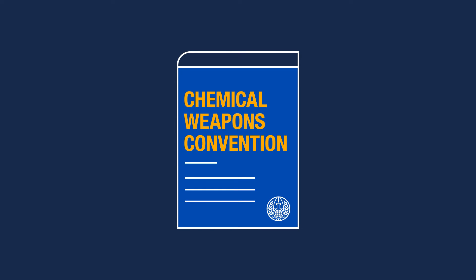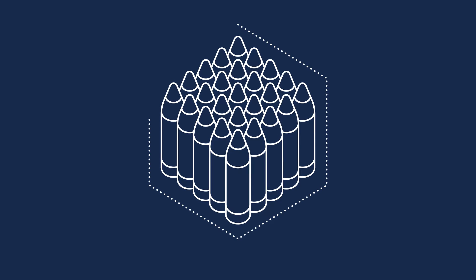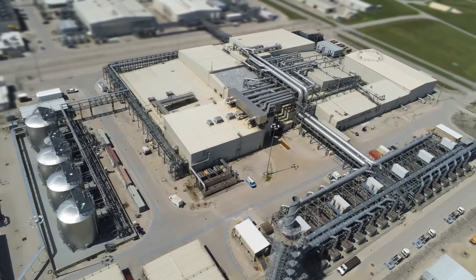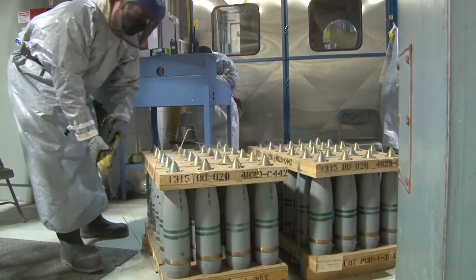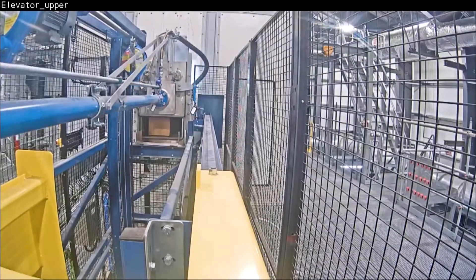When a country joins the convention, it is obliged to declare any chemical weapons stockpiles. Countries that have chemical weapons — so-called possessor states — are required to provide a destruction plan to the OPCW. Countries can choose themselves how to destroy chemical weapons stockpiles, but it must be done in a safe and irreversible way. They also bear the costs of this destruction.